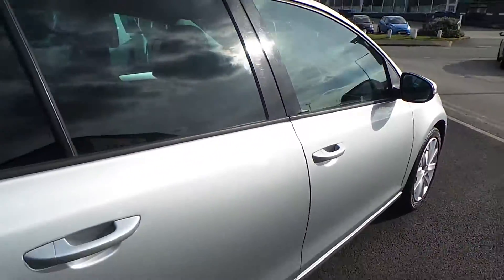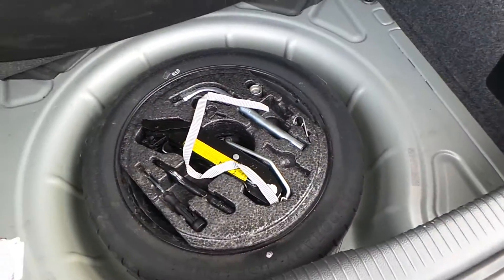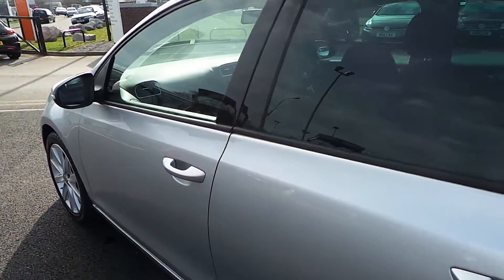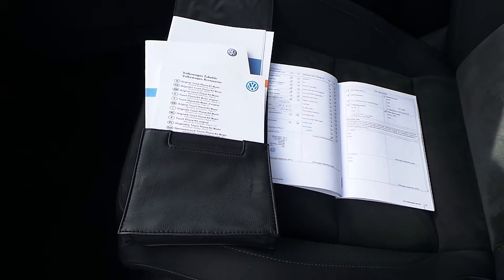There are no major marks or scratches on the vehicle and the boot is spacious, as you would expect from a Golf, and does come with the SpaceSaver spare wheel. The car has a full Volkswagen service history and was last serviced back in February by ourselves. Inside comes with all the owners manual and radio manual as well.